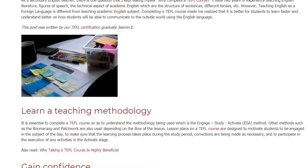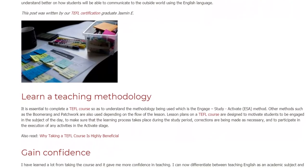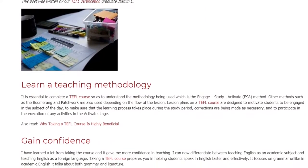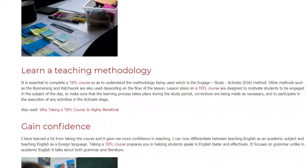Gain Confidence. I have learned a lot from taking the course and it gave me more confidence in teaching. I can now differentiate between teaching English as an academic subject and teaching English as a foreign language.